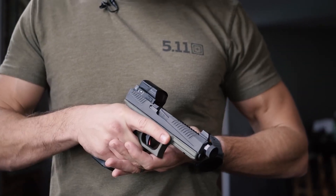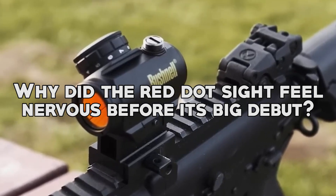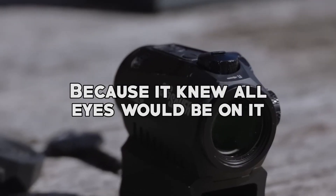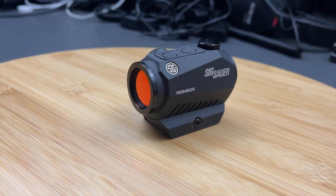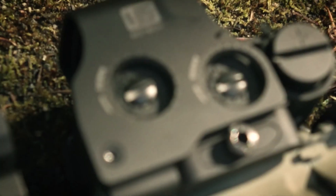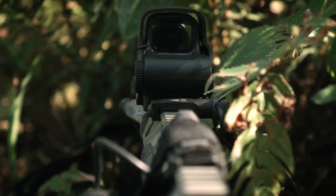But before we dive into the details, let me tell you a joke. Why did the red dot sight feel nervous before its big debut? Because it knew all eyes would be on it. So sit back, relax, and let's get into the top six red dot sights that made the cut for our 2023 buyer's guide and review.